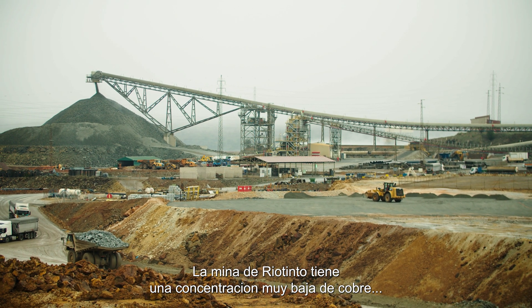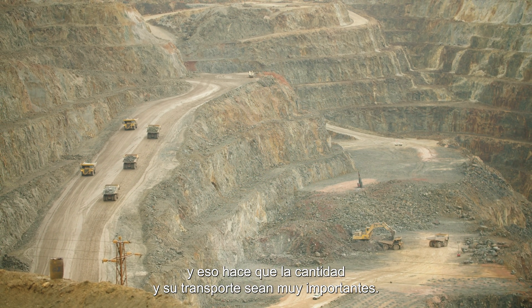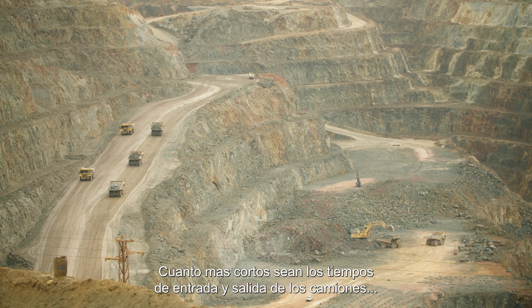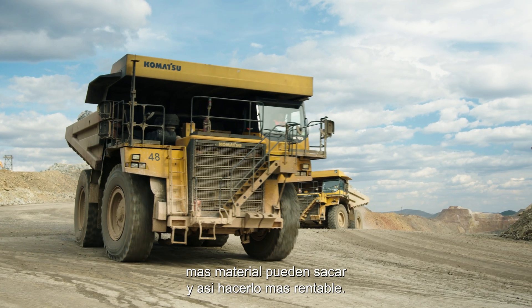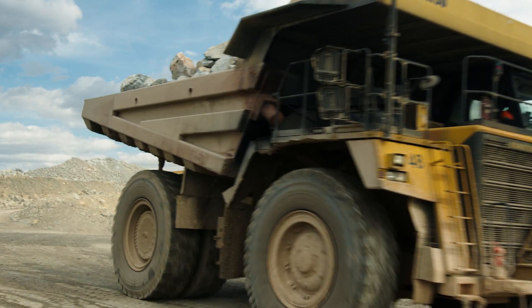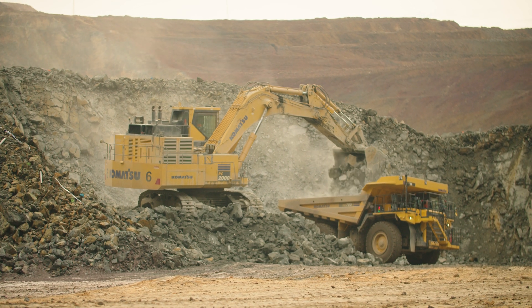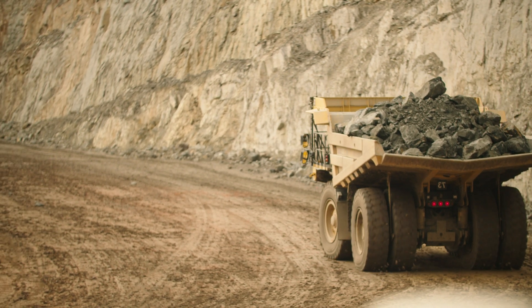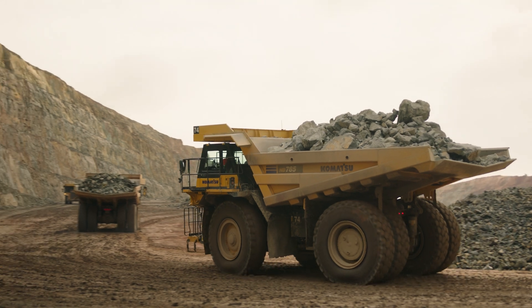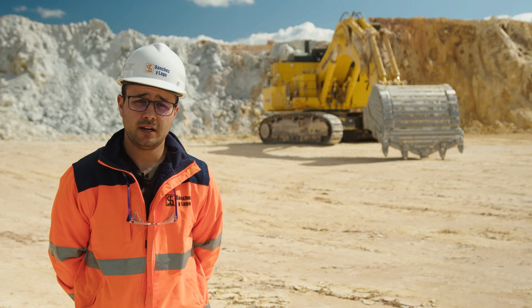Since the Río Tinto mine has a relatively low concentration of copper, it all comes down to quantity and transporting materials around the clock. The shorter the truck entry and exit times, the more material transported and the more profitable the operation. This system, which allows us to have more flat surfaces, obviously leads to greater production because, in the end, what we achieve is to reduce the entry and exit times of the truck in the loading area where the excavator works.